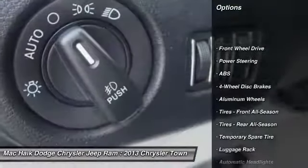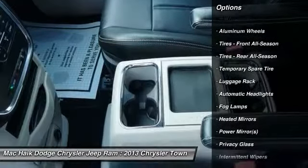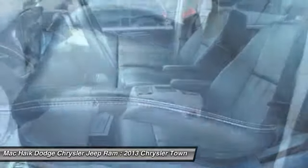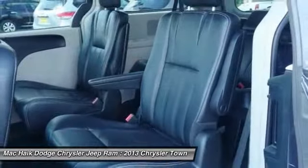Traction control, anti-lock braking system, power lift gate, stability control, steering wheel audio controls, adjustable steering wheel, power steering, driver airbag, hard disk drive media storage, floor mats.